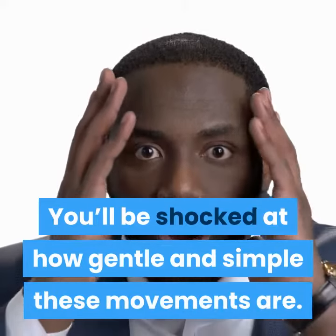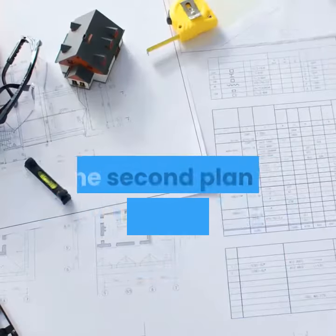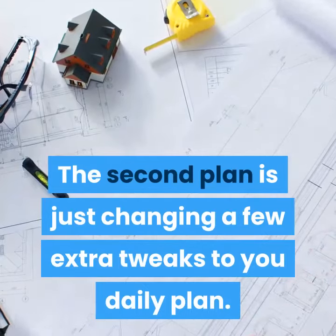You'll be shocked at how gentle and simple these movements are. The second plan is just changing a few extra tweaks to your daily plan.